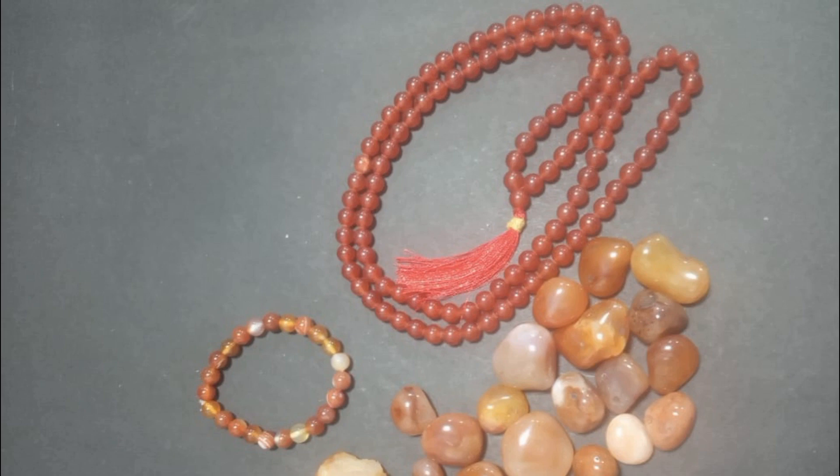This supports the ovaries, fallopian tubes, cervix, and vagina. It helps with premenstrual syndrome, irregular menstrual cycles, cramps, and delayed puberty.